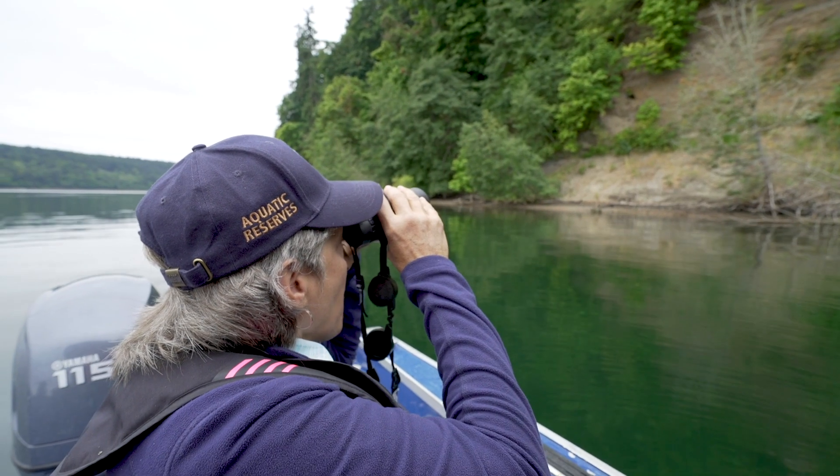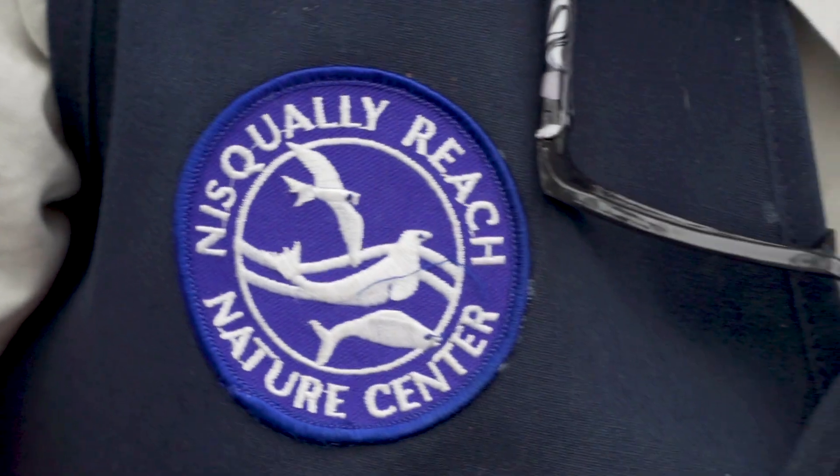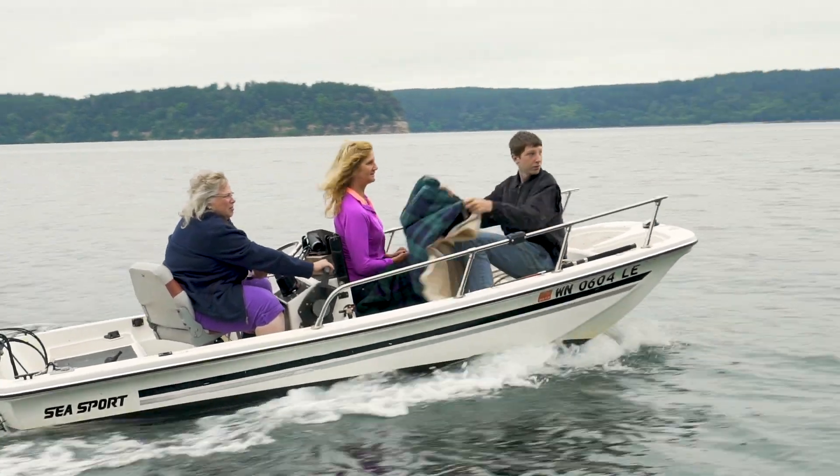Pigeon Guillemots are an indicator of the health of Puget Sound, and this data that we collect is used by major agencies making decisions about Puget Sound. We can't do it by ourselves, so each reserve has this whole community of stakeholders and volunteer partners who help support each site. That's the strength of the program — ecological protection through the community.